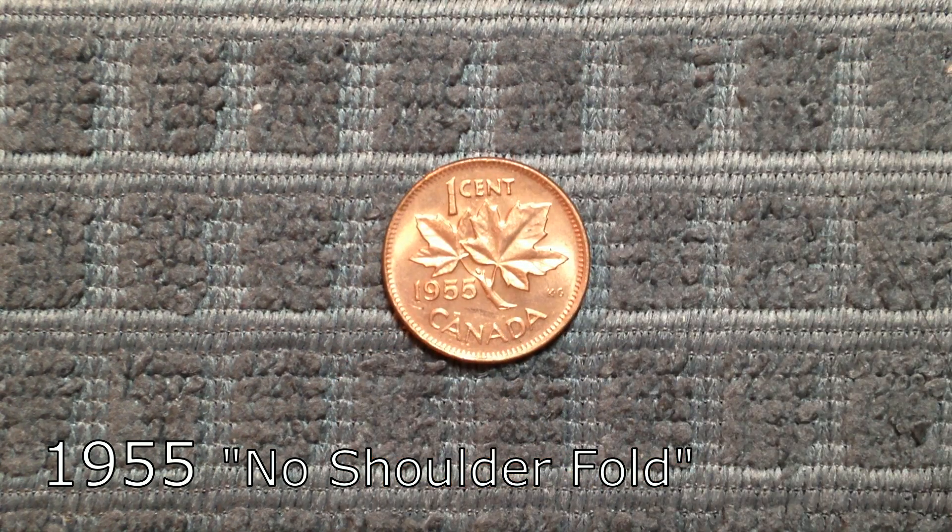Number 2 on this list is closely related to number 3. In 1955, an even smaller number of pennies were struck using the rejected No-Shoulder Fold obverse, and this time they entered circulation. This could be considered the rarest Canadian circulation penny ever, and finding one in VF condition could get you around $230, while a mint state example could be worth up to $7,500.